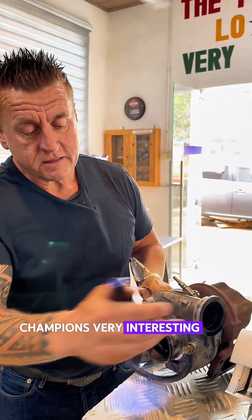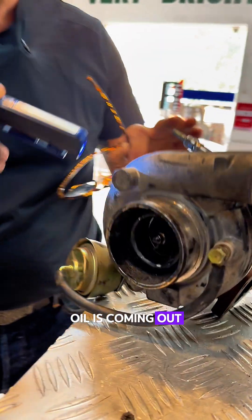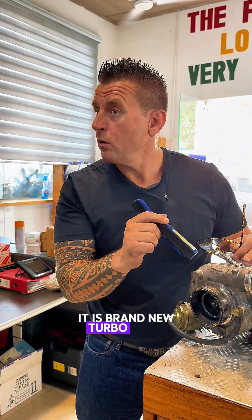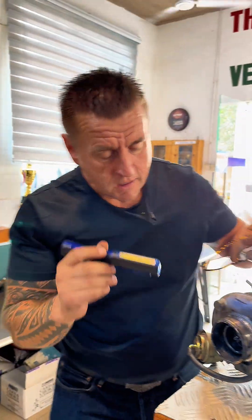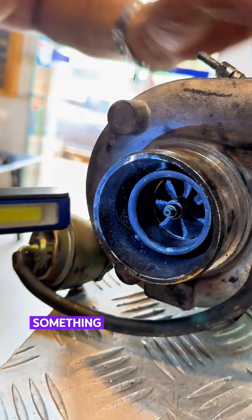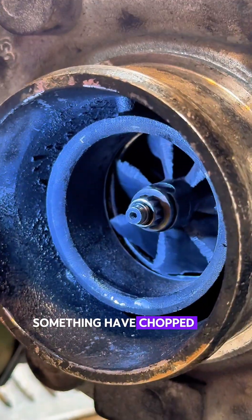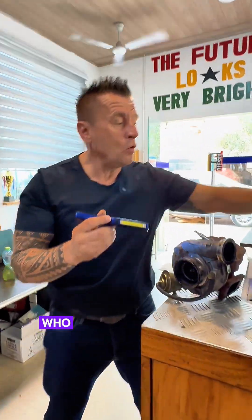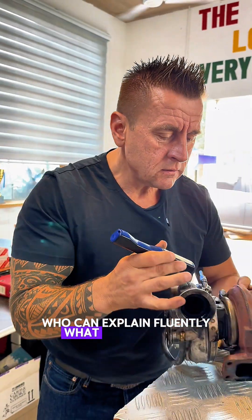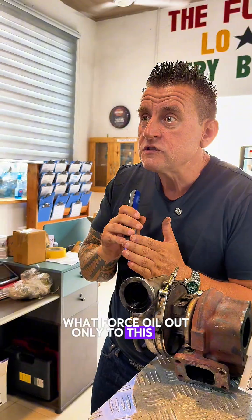Champions, very interesting case. Oil is coming out only from the cold side. It is a brand new turbo, died on day one. And then we also see here something has chopped the blades. So who can explain what force is that? What force pushes oil out only to this side?